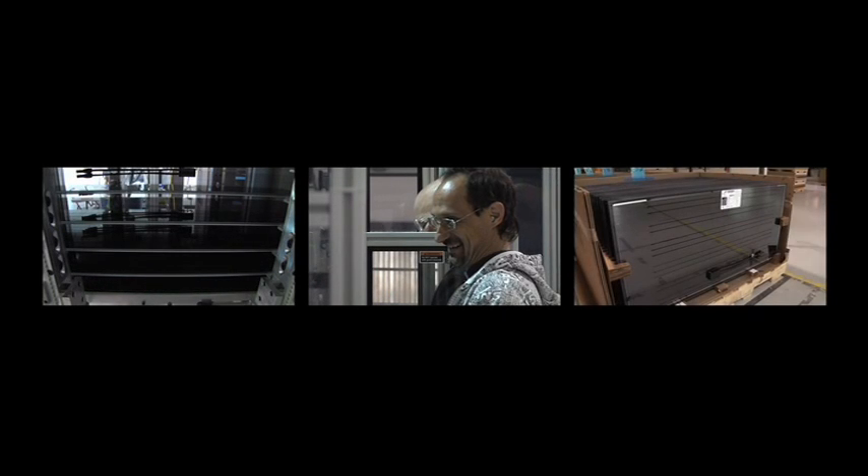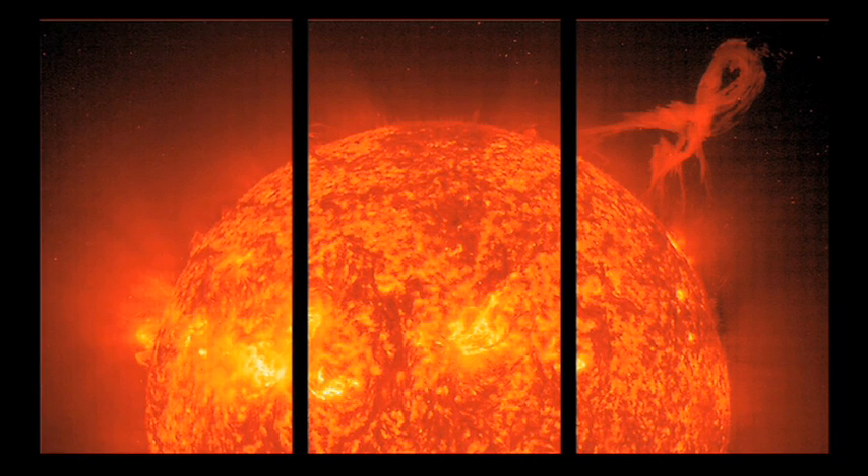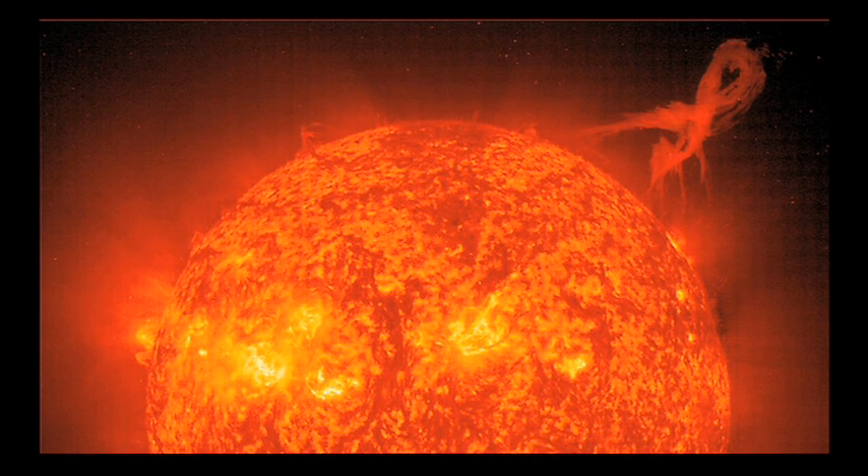Abound Solar is creating the winning photovoltaic solution to efficiently and effectively capture the boundless power of the sun.